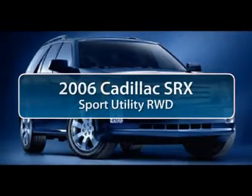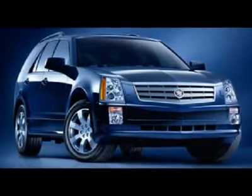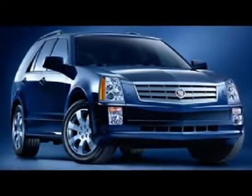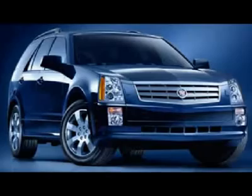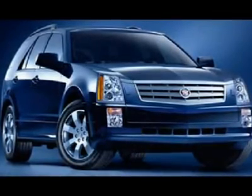The 2006 Cadillac SRX. The Cadillac SRX is beautiful from every angle. For driving enthusiasts, there's track-tuned handling, advanced engine power, and the added confidence of available all-wheel drive.